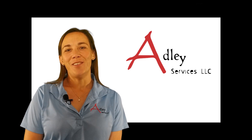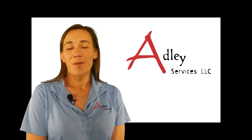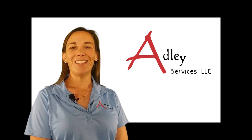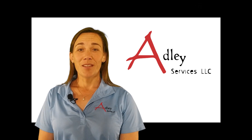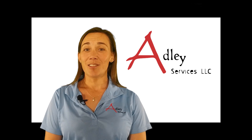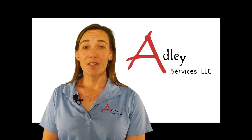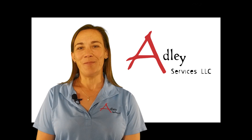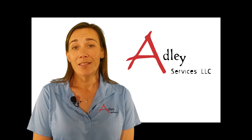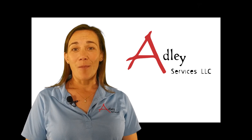Thanks for watching our video today. If you found something interesting or want more information, please contact me. I'm Susan Frizzell, the President of Adley Services. My email is susan@AdleyServices.com. We hope you find the information helpful, and if you have a request for information to be featured on future episodes, leave us a note in the comments below.